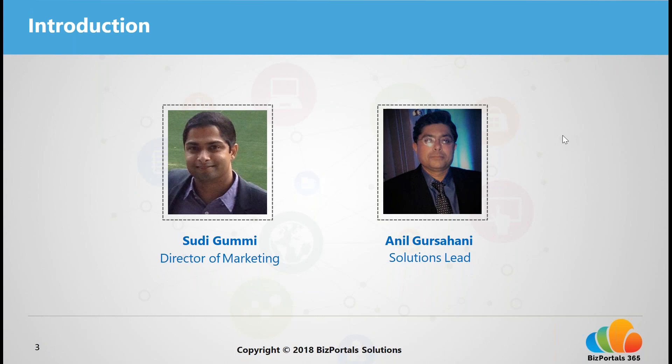Here with me is Anil Gursahani, our Solutions Lead. He leads our customer implementation and customer success teams and has over 18 years of experience in enterprise infrastructure and applications, with over 12 years implementing and deploying intranet solutions based on Office 365 and SharePoint. He is an Office 365 and SharePoint expert, and he'll be providing a brief demo of our BizPortals 365 product later in this webinar.